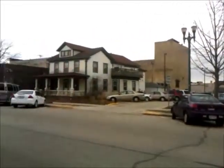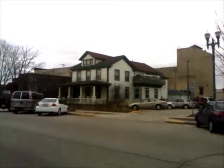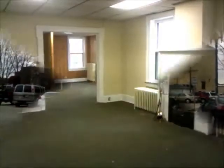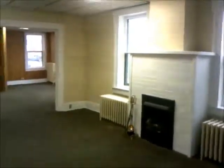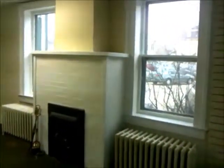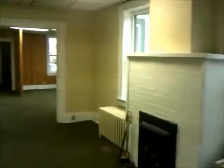This commercial property is available for sale or lease. Now we're going to take a look inside. Stepping into the first floor of this commercial building in downtown Lake Geneva, you can see we have a bright and airy space.